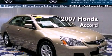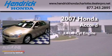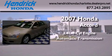This is a certified pre-owned 2007 Honda Accord. It has a 2.4-liter four-cylinder engine and an automatic transmission.